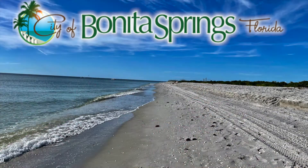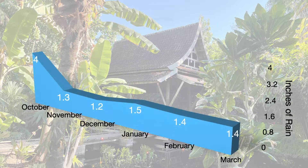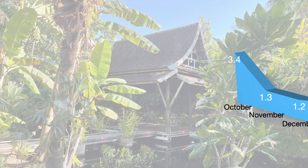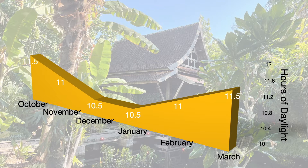The climate in Bonita Springs could definitely be considered tropical. Throughout the snowbird season you can expect temperatures from the mid 70s to the mid 80s, with lows from the mid 50s up to around 70. It's considered the dry season with less than an inch and a half of average rainfall a month, and you'll definitely get your share of vitamin D with 10.5 to 11.5 hours of sun a day.